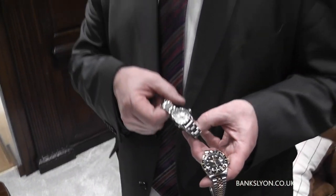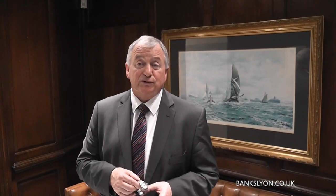Just two of, as I say, a very good selection of watches that we have. Please visit the shop, have a look online. We'd be more than happy to help you, so call in when you can. Thank you very much for watching.